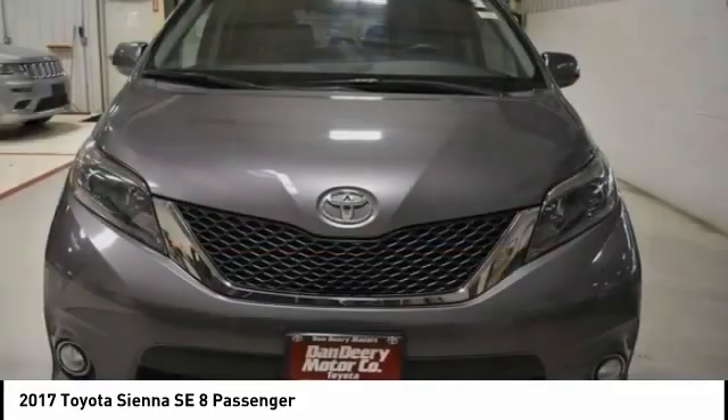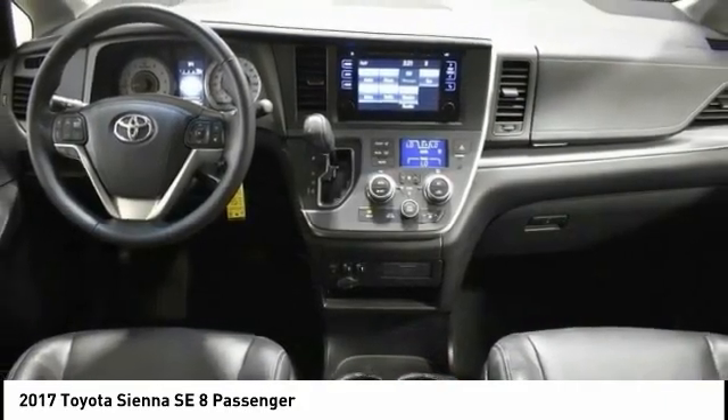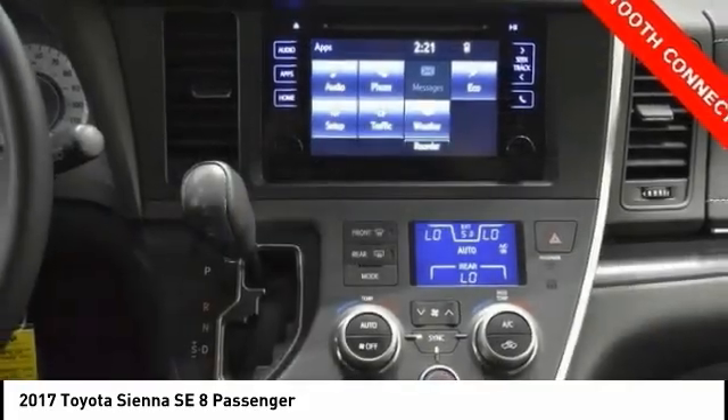a smooth ride, and upscale interior accommodations to the mix, and it's easy to see that Sienna is built with the whole family in mind.